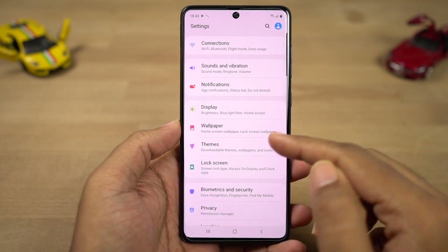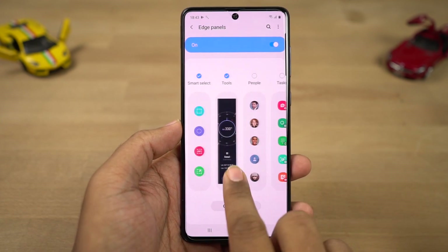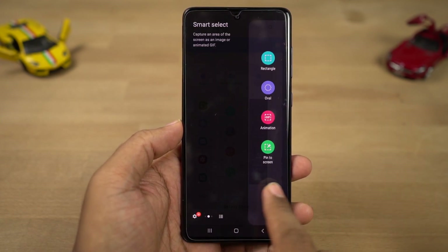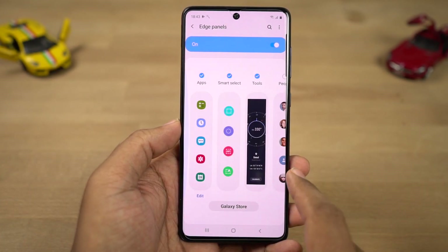Next we have edge panel. Once you enable this feature, you'll see a white bar on the side and you can swipe it to bring out a panel with quick shortcuts. Samsung offers a lot of different edge panels, ranging from app shortcuts, people edge, task edge, weather info, reminders, and many more.